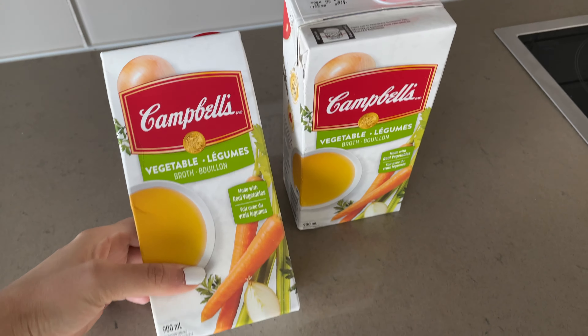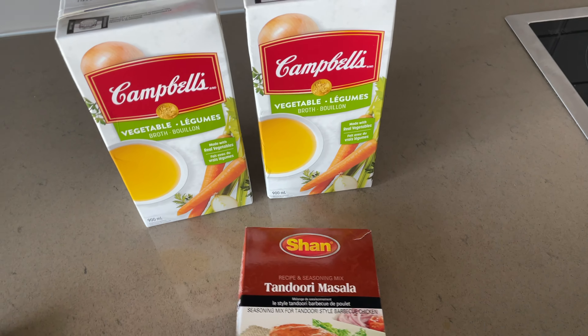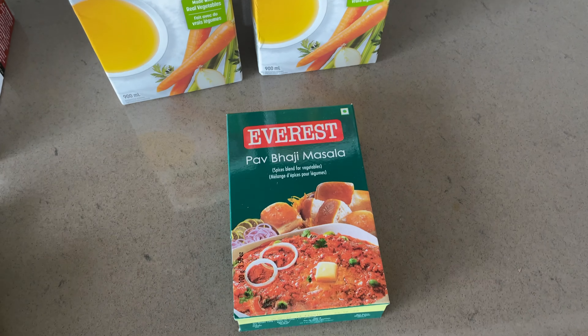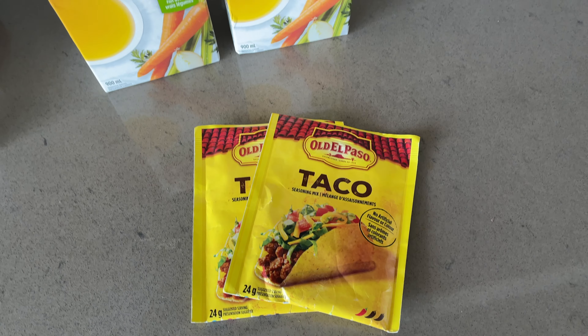Because I was thinking about making a leek and potato soup, I got some vegetable broth as well. A few spices that I wanted to stock back on: some tandoori masala and pao bhaji masala. Also, keeping some taco seasoning on hand is very useful.